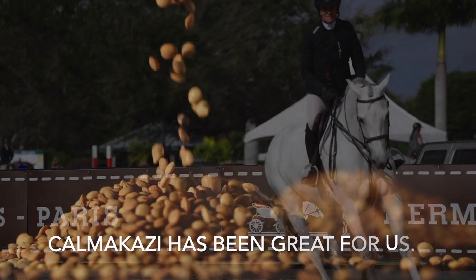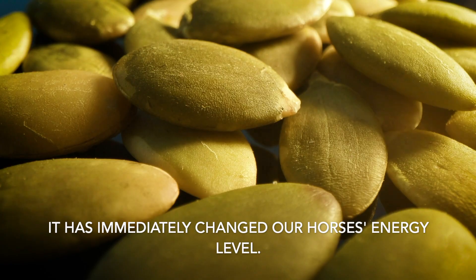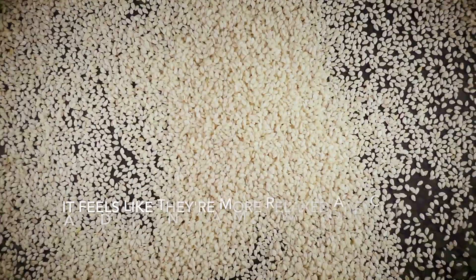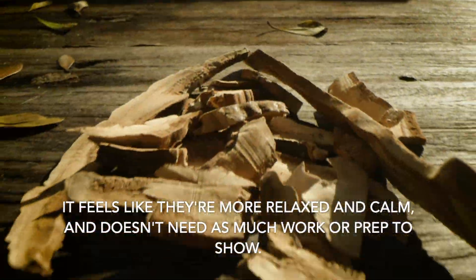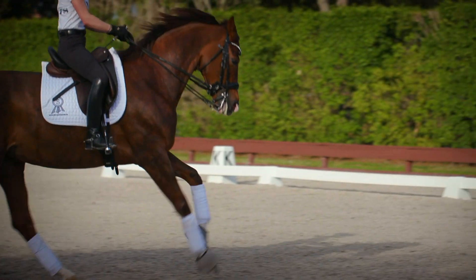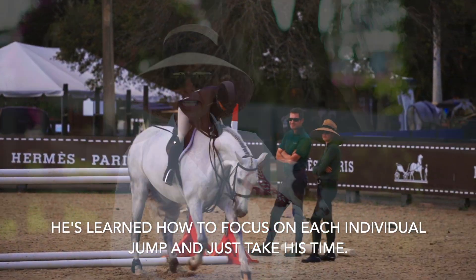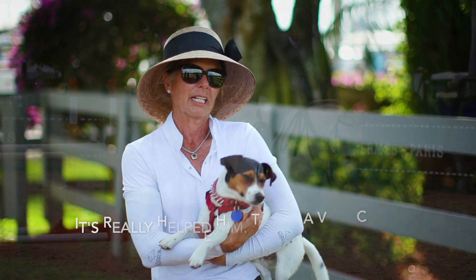Kamikaze has been great for us. It has immediately changed our horse's energy level. It feels like they're more relaxed and calm and don't need as much work or prep to show. He's learned how to really focus on each individual jump and just take his time, and it's really helped him.